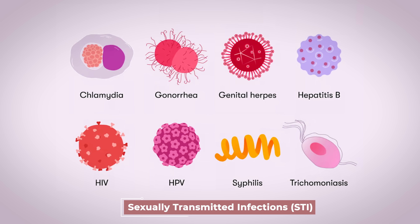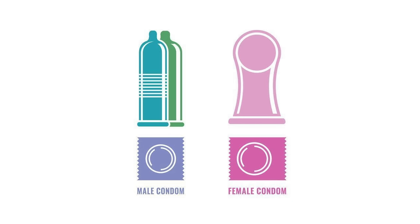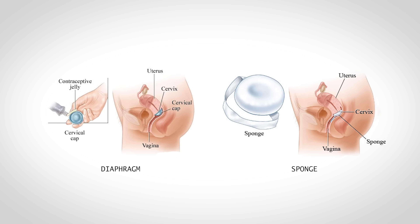None of the contraceptive methods discussed so far help reduce your risk of acquiring a sexually transmitted infection. The only contraceptive methods that can reduce STI risk are certain barrier methods — specifically a male or female condom — which physically covers the skin and mucous membranes where infections could be transmitted, and also blocks sperm from moving up the female reproductive tract. Other barrier methods like the diaphragm and sponge block sperm but don't protect against STIs. If you're having intercourse with someone you don't know well, it's wise to protect yourself against STIs with a condom.